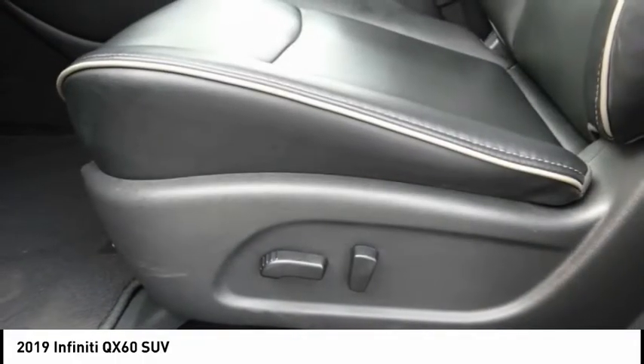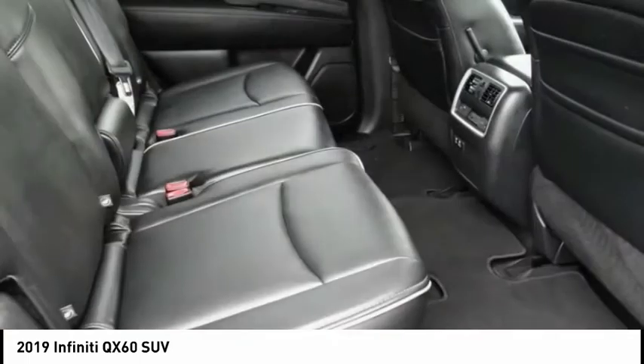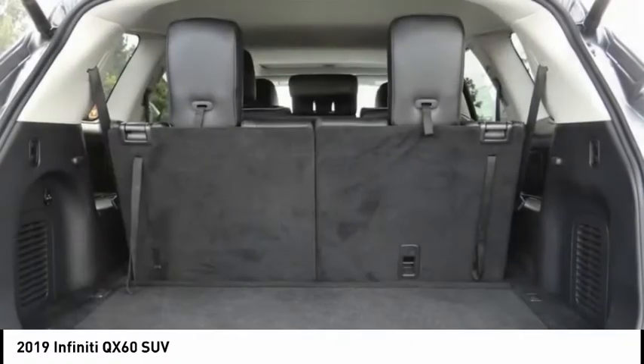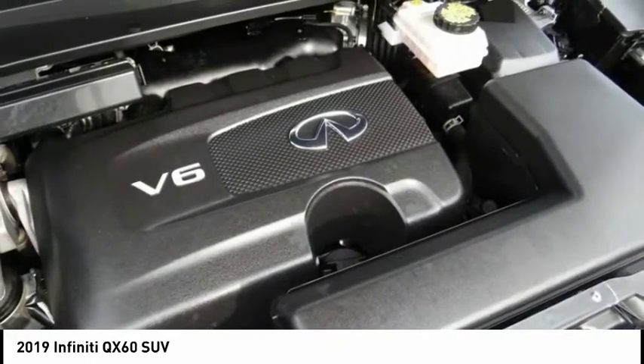Here are some of this vehicle's great options: electronic stability control, power lift gate, brake assist, traction control, remote keyless entry, fog lights, power moonroof, four-wheel disc brakes, speed control, and rear window defroster. Come take a test drive today.